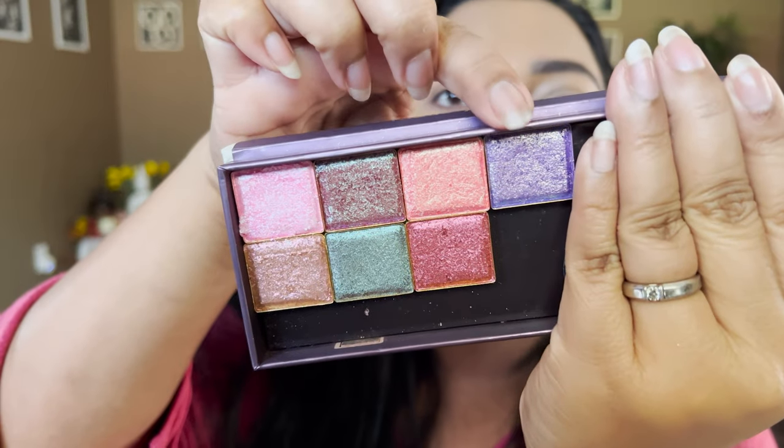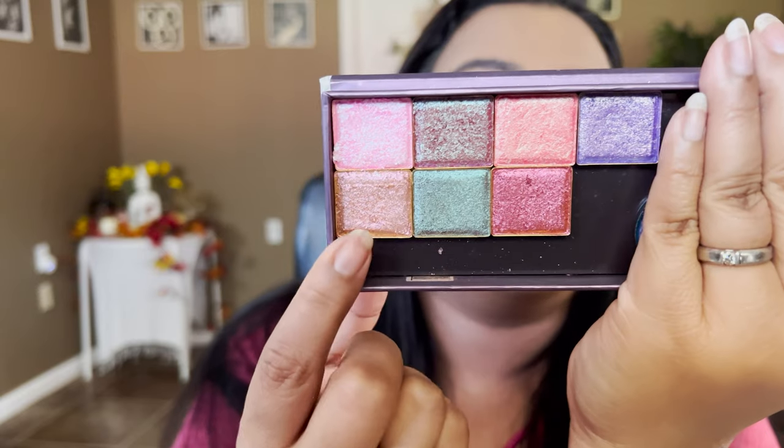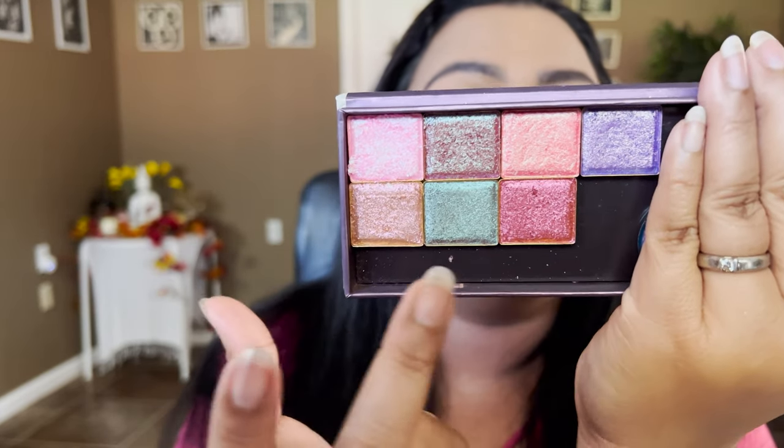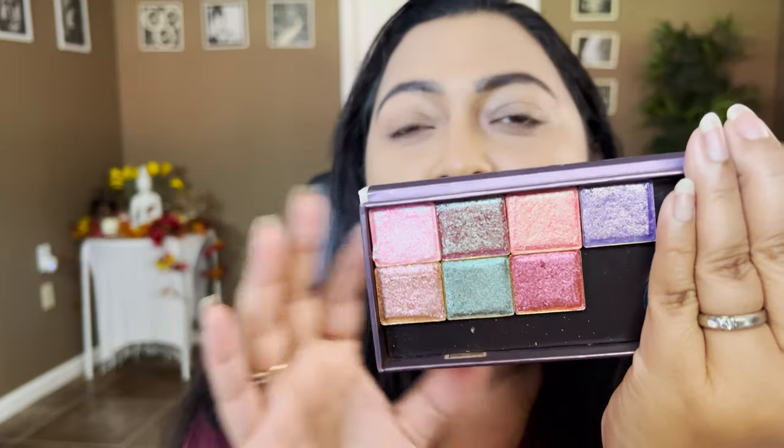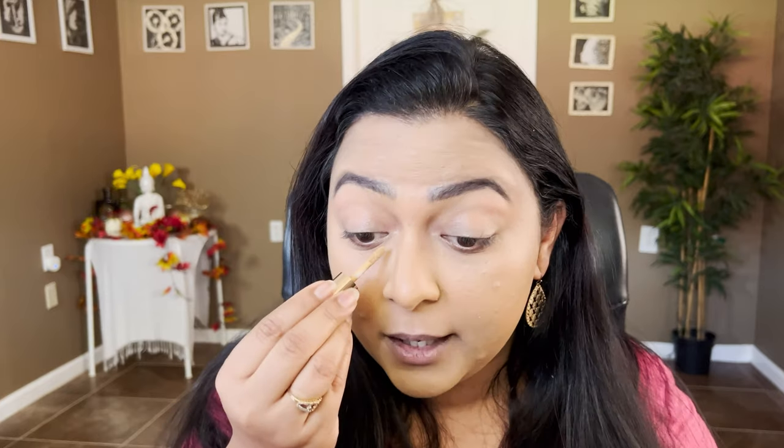I wasn't disappointed with Clioná, but I got seven shadows and if I really knew what I was buying, I would have gotten maybe two or three. The three that are unique to my collection are Royalty, Torch, and Blaze — those I would use more. The rest of the shades I have multiple times over in my collection. Do I regret the formula? No — it's an amazing formula, especially if you use a lot of single shadows.